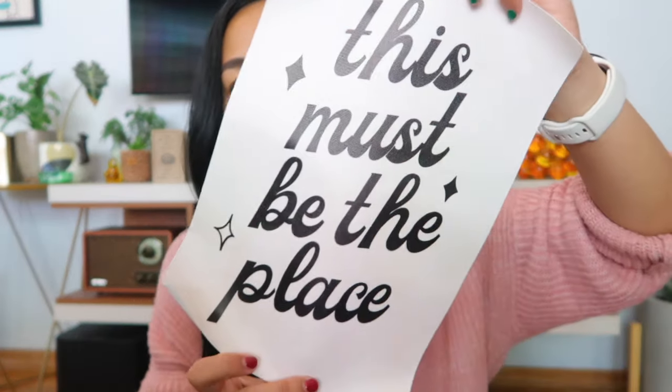So I got this canvas and it says 'This Must Be the Place.' My idea is to put it in a gold frame and use it as table decor somewhere, but I just thought it was super cute and mid-century-ish — it goes with our theme. I did get this for $1.59.